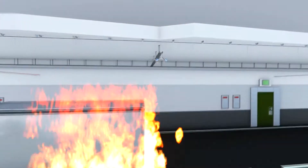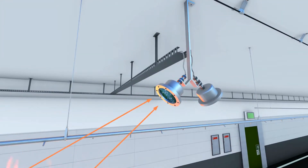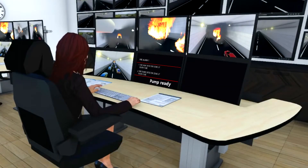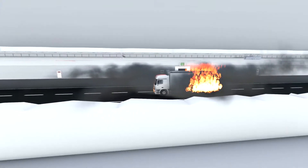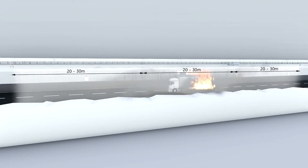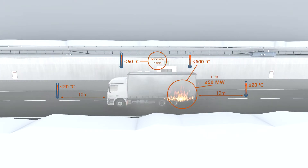When a fire starts, the detection system will immediately detect the fire and send a signal to the control system, which can be configured for automatic or manual activation. The system will be activated in the zone where fire is detected as well as in two adjacent zones to prevent the fire from spreading. The activation of the system will immediately decrease the size of the fire and the temperatures in the vicinity of the fire, resulting in less smoke and toxic gases being generated.